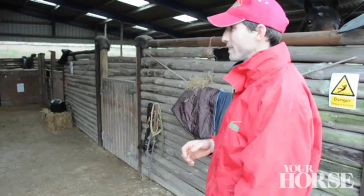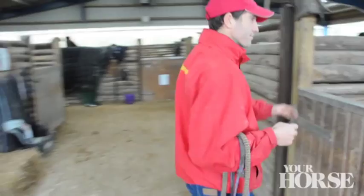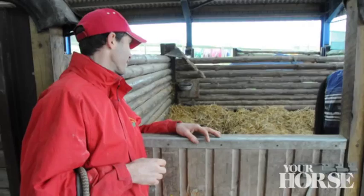Here we've got Minnie. Minnie's in for starting — a very, very nervous little character but she's just starting to settle and get going. She's been ridden out and around the fields there. She's got to lock that up. She's starting to settle a little bit.